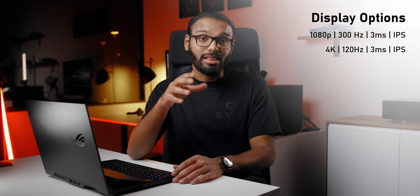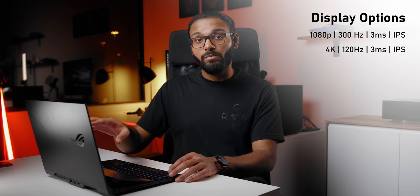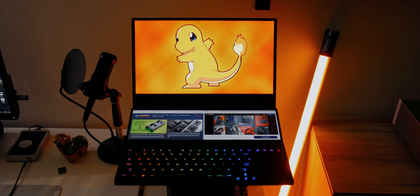I also appreciate the matte texture, which cuts off a lot of reflections, plus it features touch support so you can interact with your content in a more lively manner. There are a few configurations for the primary display: the first option is 1080p at 300Hz, but it only covers 100% sRGB. The sample I have features 4K at 120Hz, covering 100% sRGB, 99% Adobe RGB, and 93% DCI-P3 — an incredibly color accurate display with stunning visuals, making it the best of both worlds for content creators and gamers.